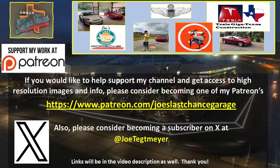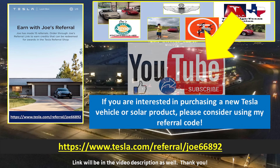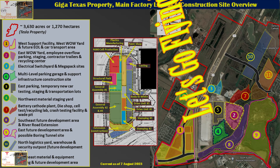If you'd like to support my efforts, please consider using the links in the video description. If you're interested in Tesla products, you can help yourself and support me by using my referral code. Don't forget to hit the like and subscribe buttons on my YouTube video as this helps as well. My drones are ready and raring to go — let's go flying over Giga Texas.